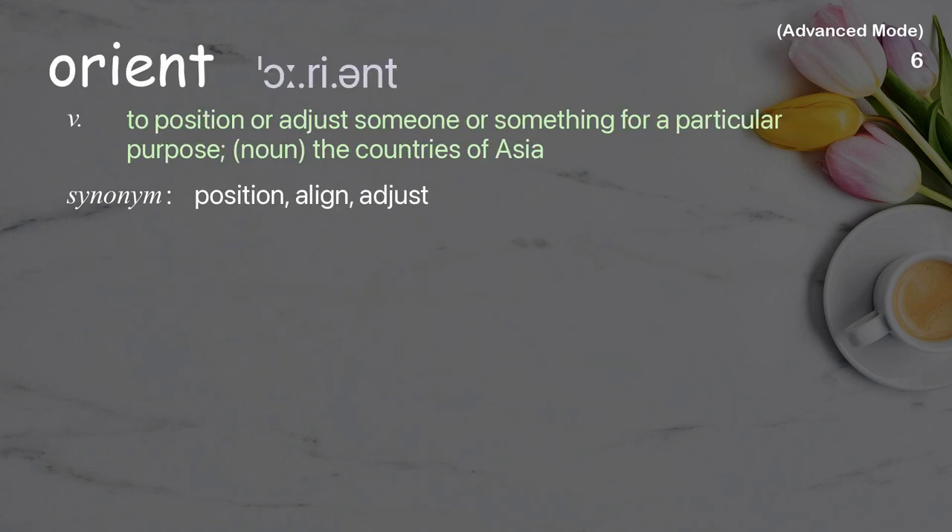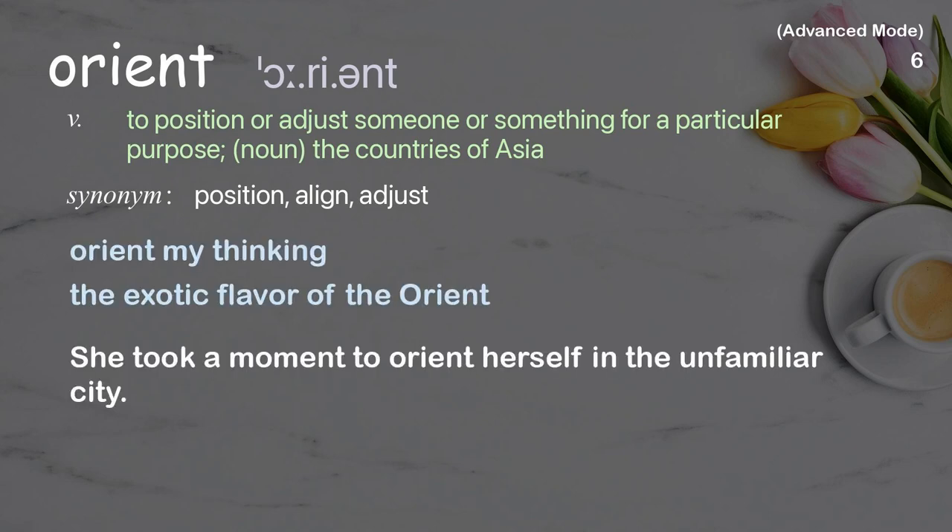Orient: To position or adjust someone or something for a particular purpose; also a noun referring to the countries of Asia. Examples: Orient my thinking, The exotic flavor of the Orient. She took a moment to orient herself in the unfamiliar city.